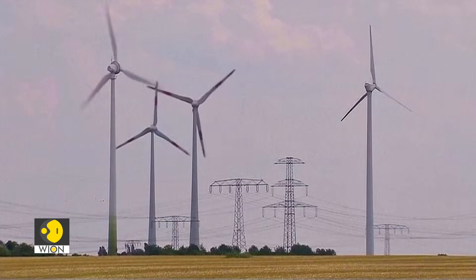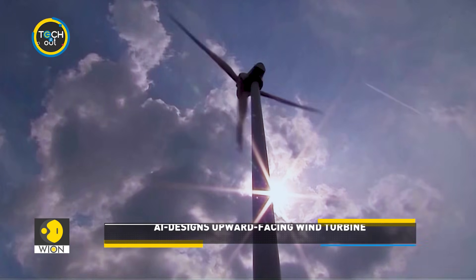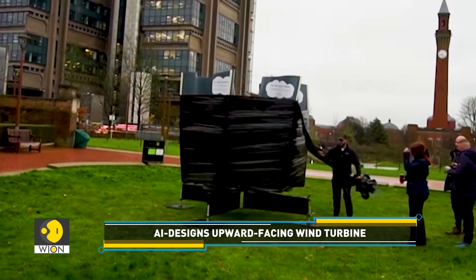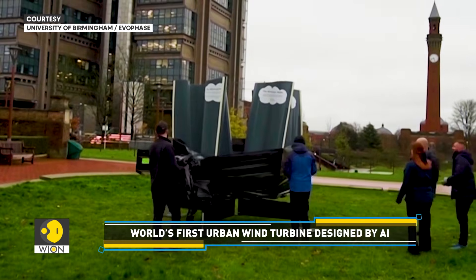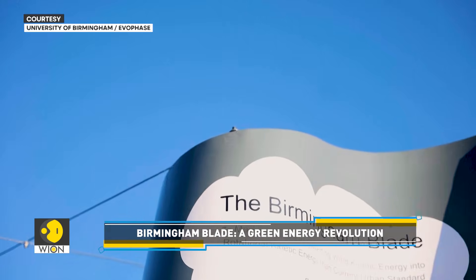Can AI change the future of energy? A revolutionary AI-designed wind turbine in Birmingham is proving it can. Learn about this breakthrough technology that's creating more efficient and sustainable energy. In a new and exciting find for the renewable energy sector, researchers at the University of Birmingham have unveiled a wind turbine designed entirely by artificial intelligence — and it's already proving to be a game-changer.